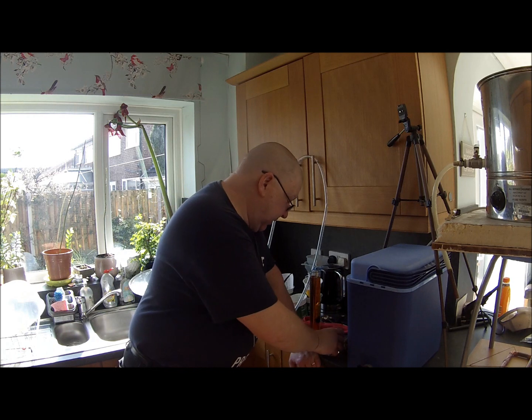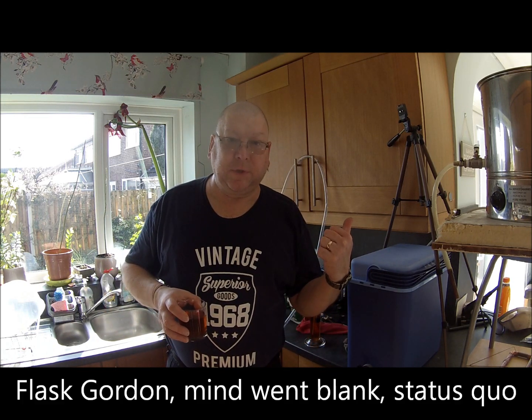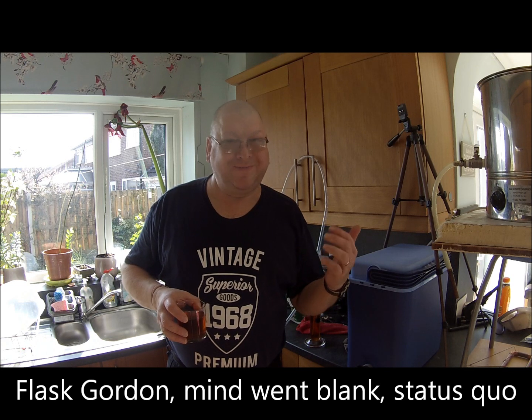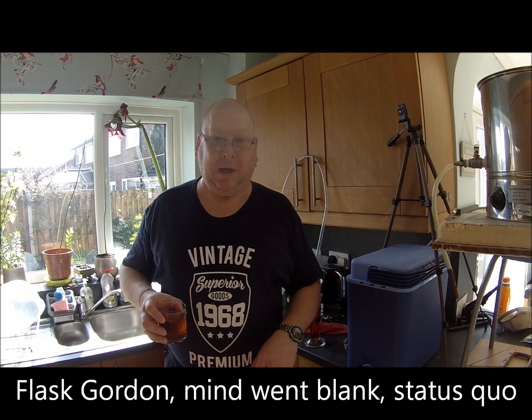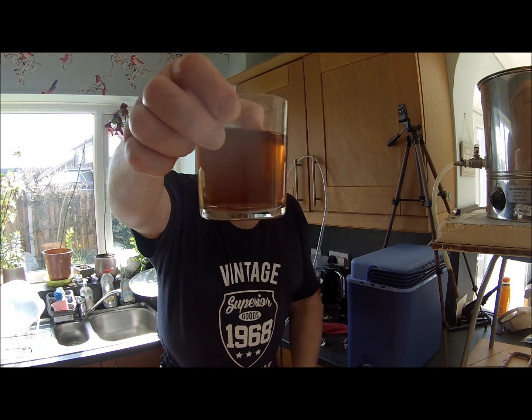I've just barreled the Batemans XXXB. I was going to use it to fill the keg up, but given the circumstances, I'll make a new batch when things go back to normal. That's the XXXB.